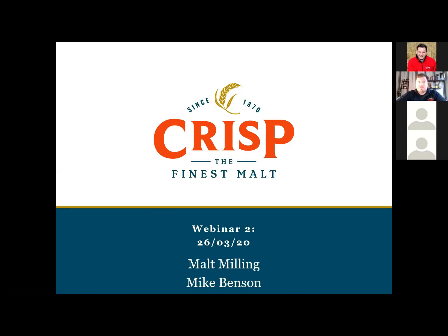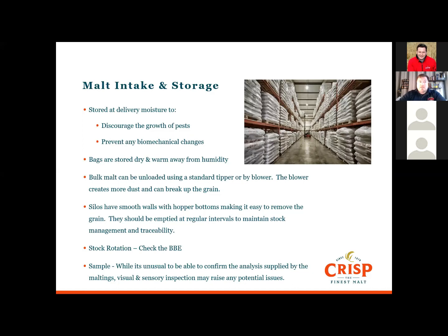We're going to touch on malt intake into the mill. As the malt enters the brewery there are a few things we need to be aware of. First, we need to make sure the moisture level does not increase — we don't want it to get wet. Keeping it the same moisture basically discourages pest activity and any biomechanical changes that could happen to the malt. Different things can affect the moisture level, such as the weather conditions on intake, bags being stored in high moisture areas such as by hot liquor tanks and work kettles, as well as wash-down water.